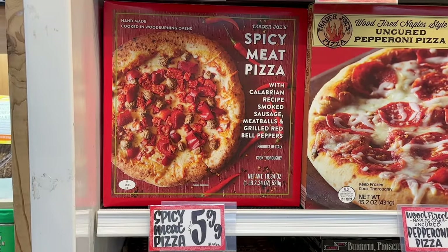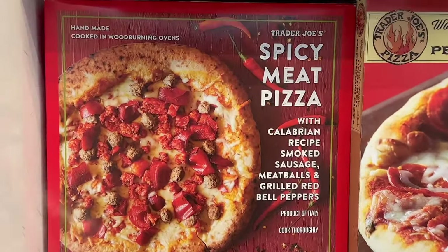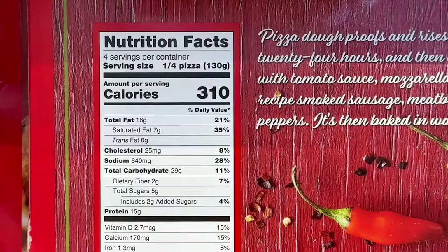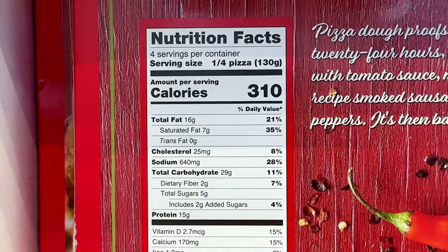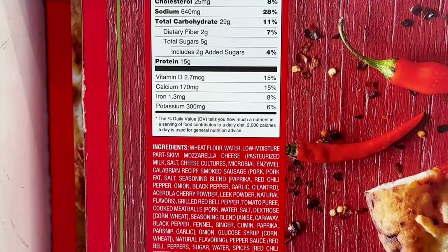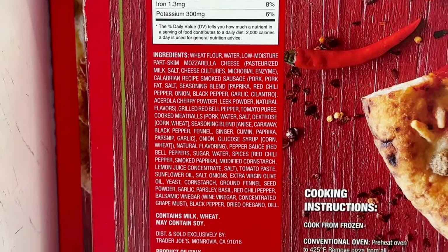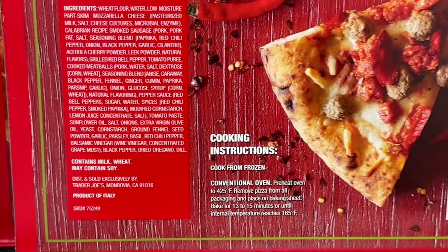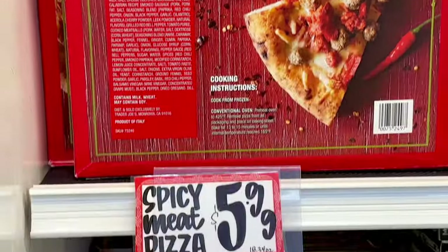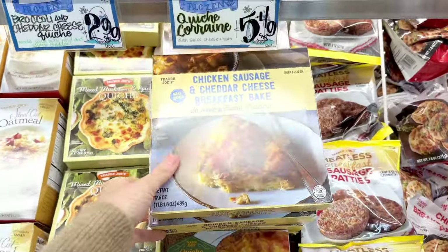Now for the first new item: the spicy meat pizza with calabrese and smoked sausage meatballs and grilled red peppers. I can't wait to try this because of the nice thick crust — let me know if you're a crust person or not. It's 310 calories for a quarter of the pizza with 15 grams of protein per serving. Sodium is 640 milligrams, which is probably due to the sausage. Reviews have been good so far and this is $5.99 a box.